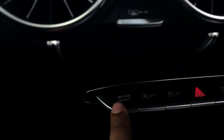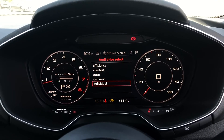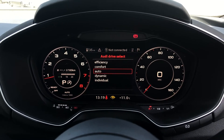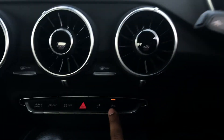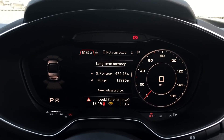As standard, there's also Drive Select, which allows you to alter the driving dynamics by choosing from pre-configured modes. There's plenty of modes to choose from, such as Comfort and Auto, but our personal favourite is Dynamic as it's the most driver-focused. We also have the optional Parking System Plus, which adds front and rear parking sensors — a really useful feature to have, especially when navigating through tight spaces.